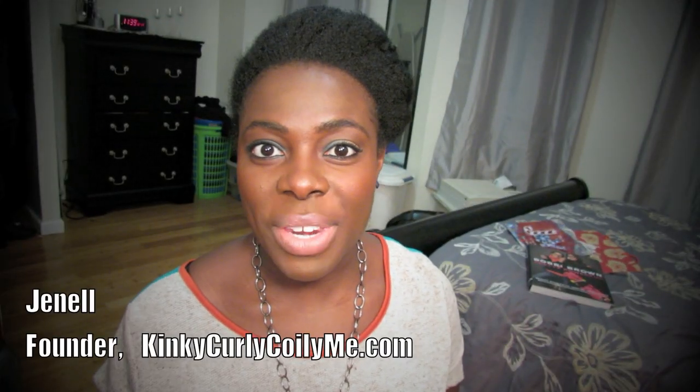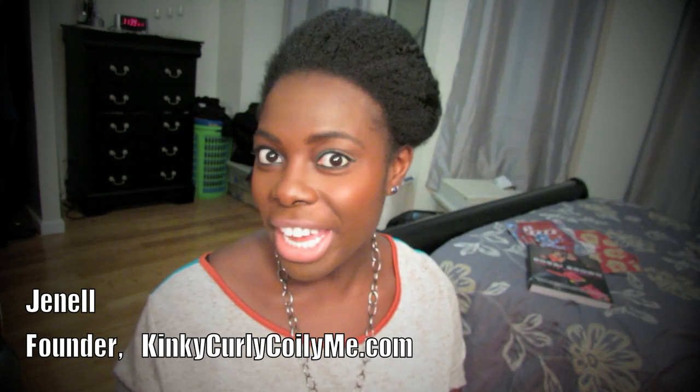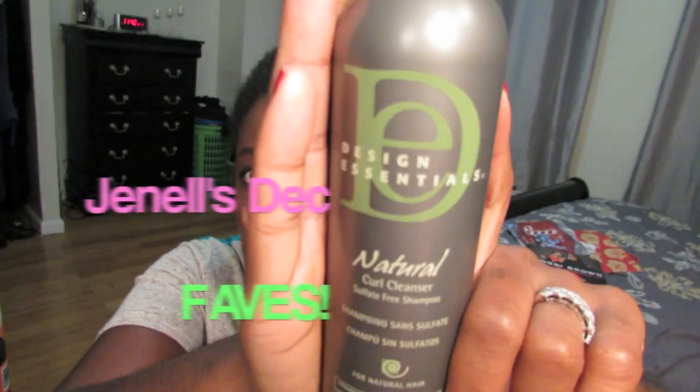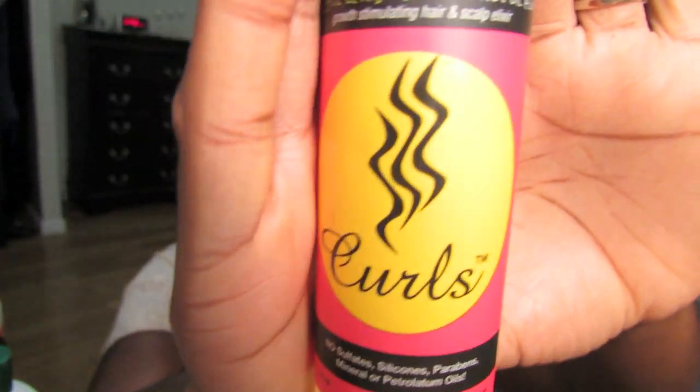Hello everyone, thank you for tuning into my channel today. I'm coming to you with my December natural hair favorites. I wasn't able to do a favorites for the month of November because my hair was in Senegalese twists that entire time and I really didn't use much product. I decided to bring it back for December because my hair was out and I have a bunch of things that I used and fell in love with again.